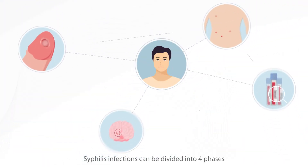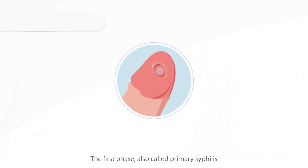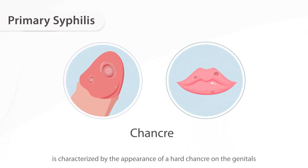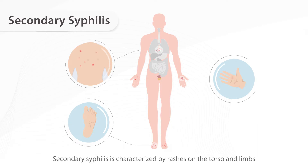Syphilis infections can be divided into four phases. The first phase, also called primary syphilis, is characterized by the appearance of a hard chancre on the genitals. It may go unnoticed because it is painless in most cases. Secondary syphilis is characterized by rashes on the torso and limbs.